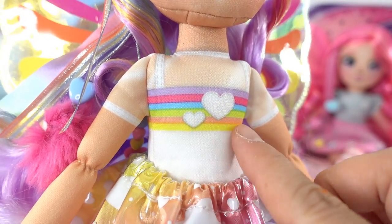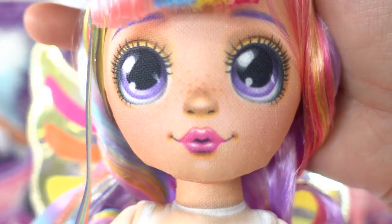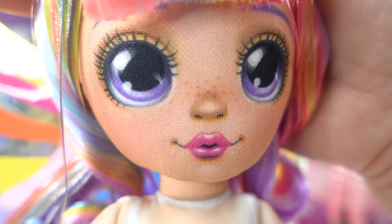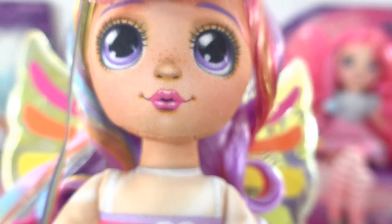On the top she's wearing a little t-shirt with rainbow stripes and hearts on it. Here is an up-close look at her face — she also has purple eyes, but her lipstick is hot pink, and it looks like she has some freckles on her nose. How cute is that!